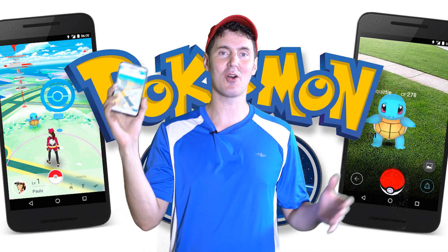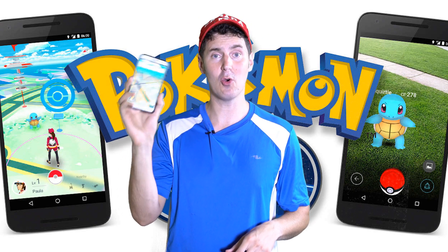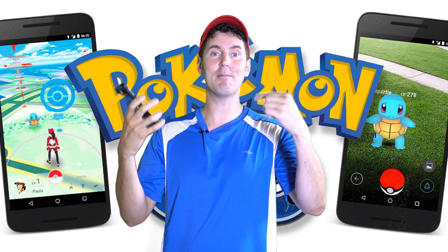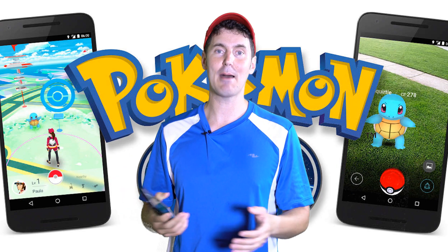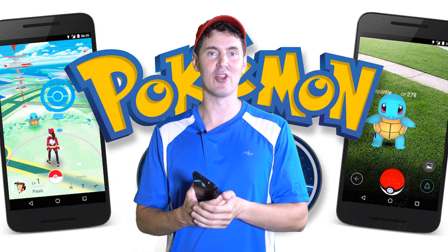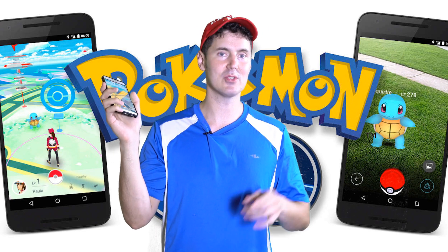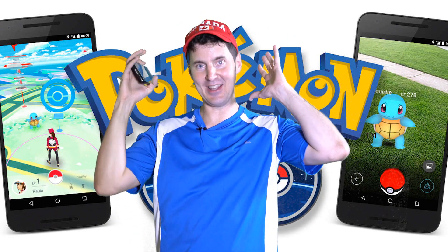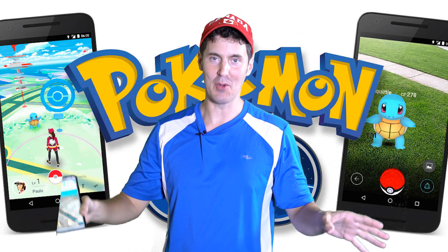It's raining outside so I can't walk around and try to catch Pokémon, but as soon as it stops I'm gonna give it a go. Anyways, I will put the link down below — let me know how your game is going, if you enjoy the app. It seems like it's a global phenomenon right now. I'm gonna play some Pokémon Go as soon as it stops raining, and hopefully this helps you get Pokémon Go on your device if you're outside the US.